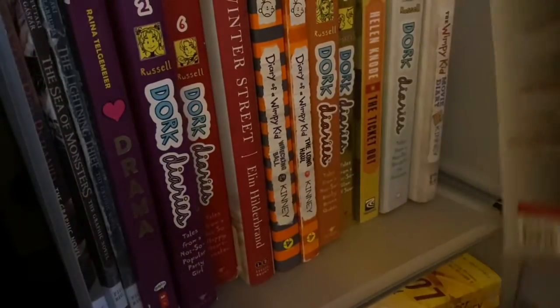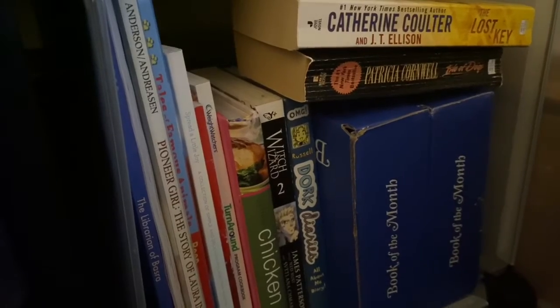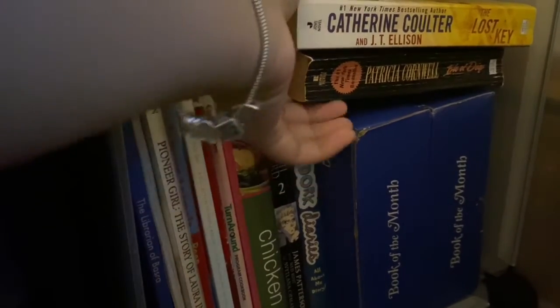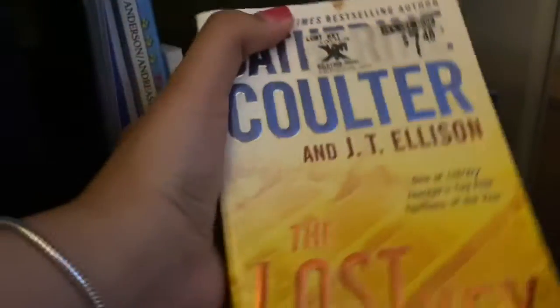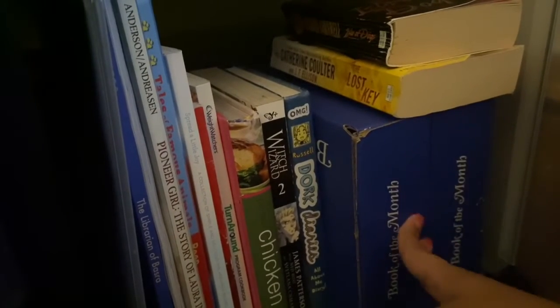The last book on the shelf is Scary Stories to Tell in the Dark. I hated it — I thought it was going to be scary. Here's my last shelf on this side. It's really random. I have two mass market paperbacks from my haul but I just don't know where to put them, so they're just chilling up here.